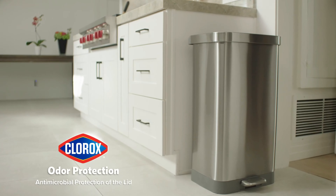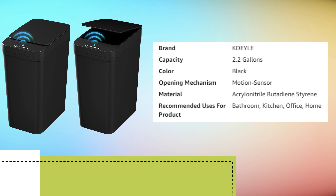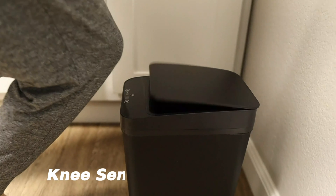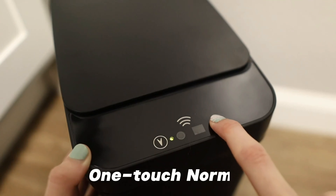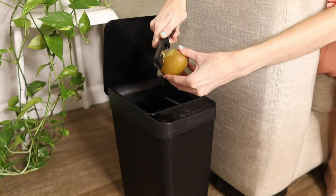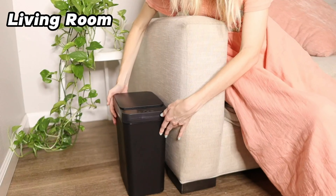The step pedal mechanism ensures hands-free operation, promoting hygiene by minimizing direct contact with the lid. Moreover, the Clorox odor protection technology embedded in the lid's material helps to keep unpleasant odors at bay, maintaining a fresh clean atmosphere. The interior features a bag holder to secure trash bags in place and facilitate hassle-free removal. The can's wide opening accommodates various sizes of trash, and the lid closes softly and quietly. Glad's stainless steel step trash can can also integrate with smart home ecosystems, with some versions offering compatibility with voice assistants like Amazon Alexa or Google Assistant, allowing you to open the lid with voice commands.